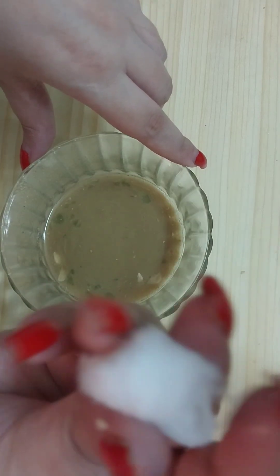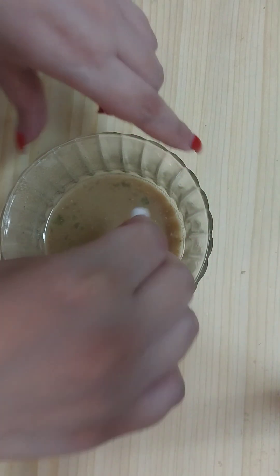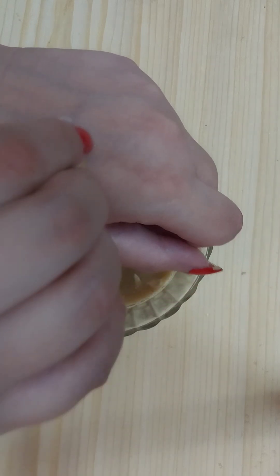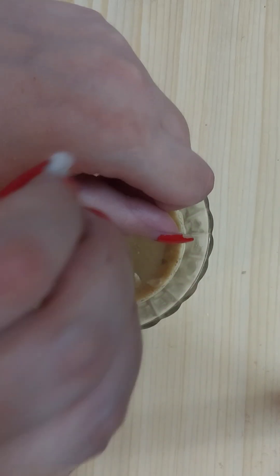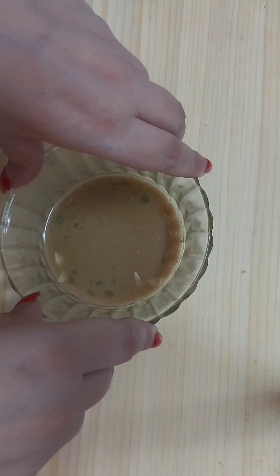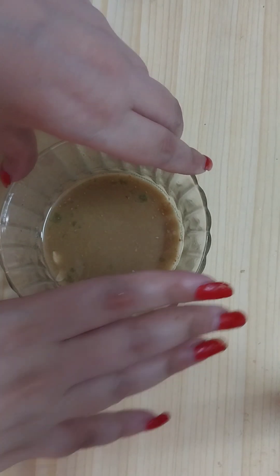After that, dip a cotton ball into the remedy, then make drops onto your hair scalp and massage the scalp with the remedy. Leave it overnight — it's going to grow your hair super fast and will thicken the hair naturally.